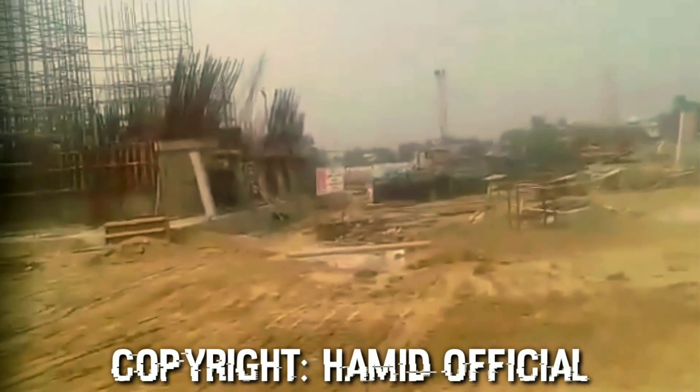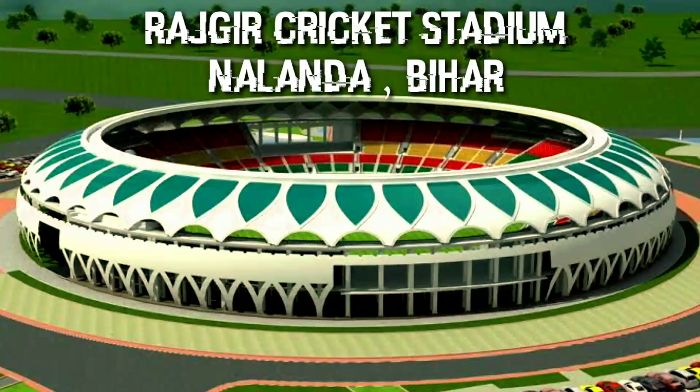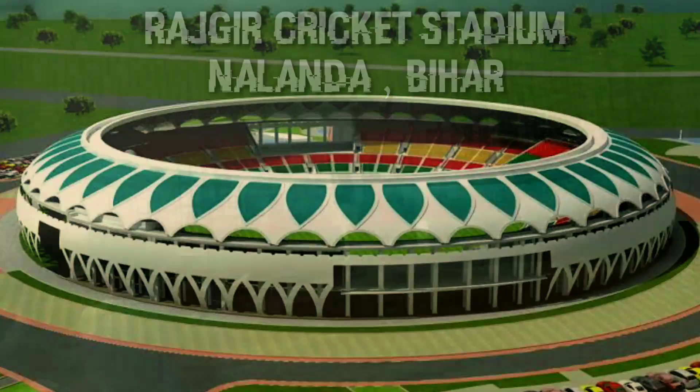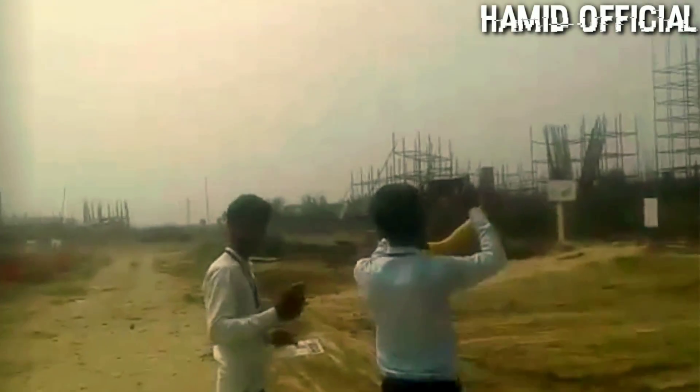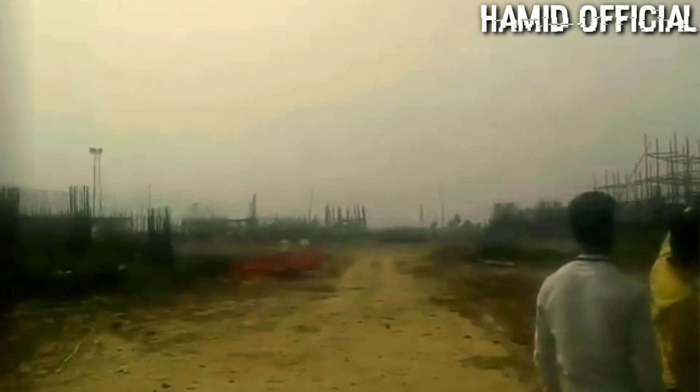Hello everyone, I hope you guys are doing well and welcome to another video. In today's video, I'm going to share a new latest update with Rajgir International Cricket Stadium in Nalanda, Bihar. You've asked a lot about the latest update, so there are a few things I have to share with you.